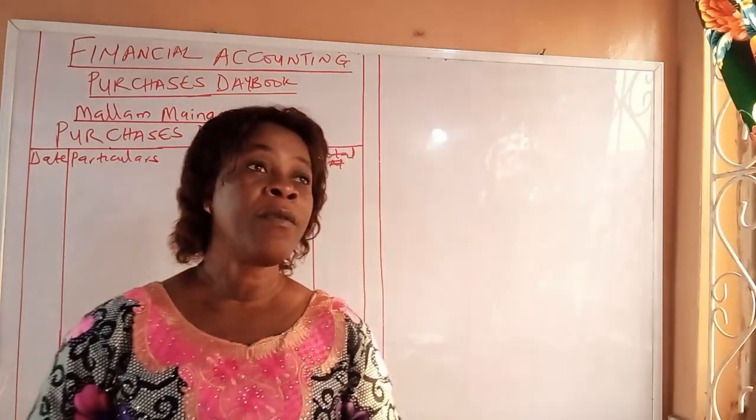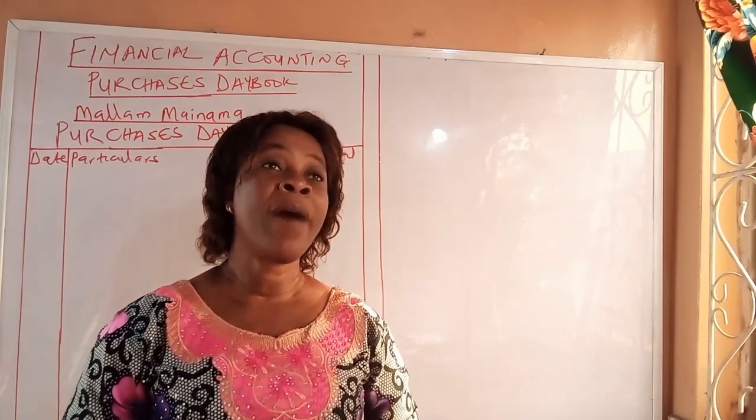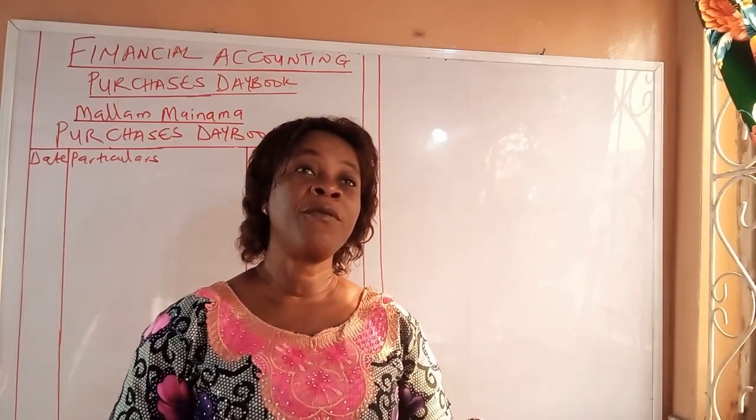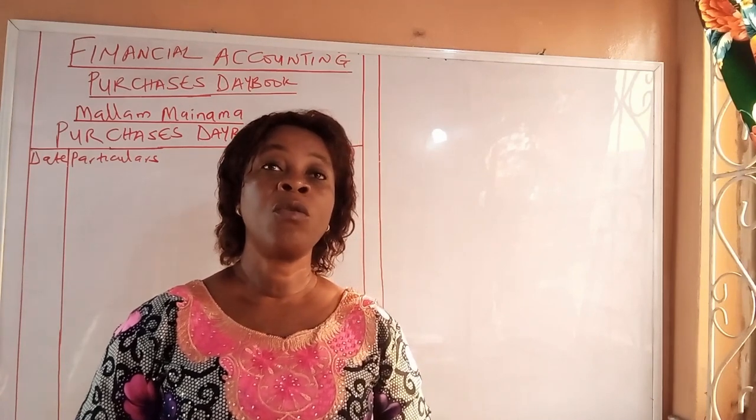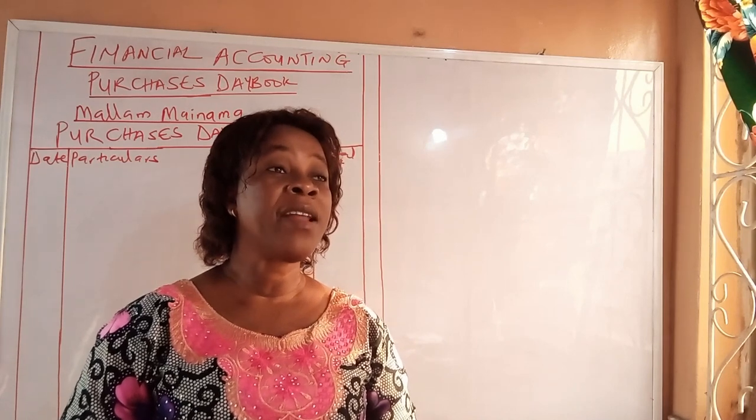The question we have deals with a trader who purchased the following items on credit in the year 2010.